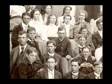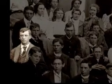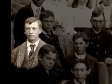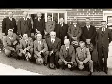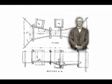Ralph Leroy Parshall was born in Golden, Colorado in 1881. After high school, he enrolled at Colorado Agricultural College in Fort Collins — now Colorado State University — and received a Bachelor of Science degree in Civil and Irrigation Engineering in 1904. In 1915, Parshall joined the USDA as an irrigation engineer stationed in Fort Collins.